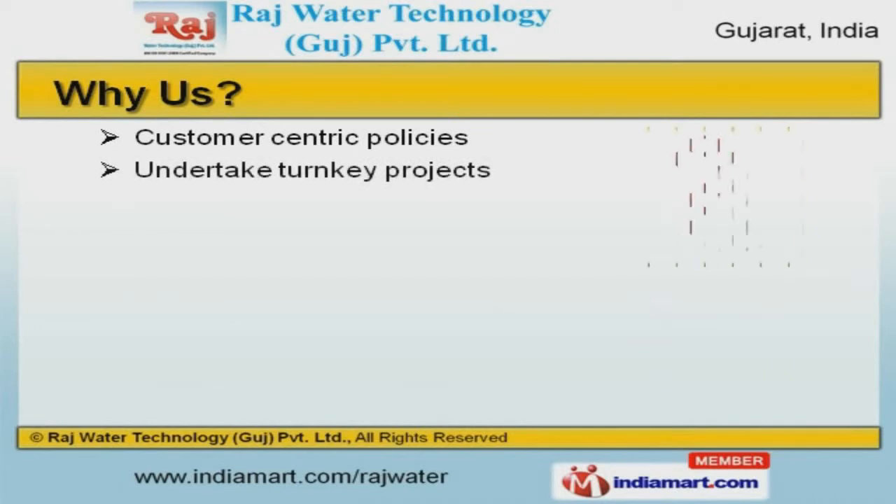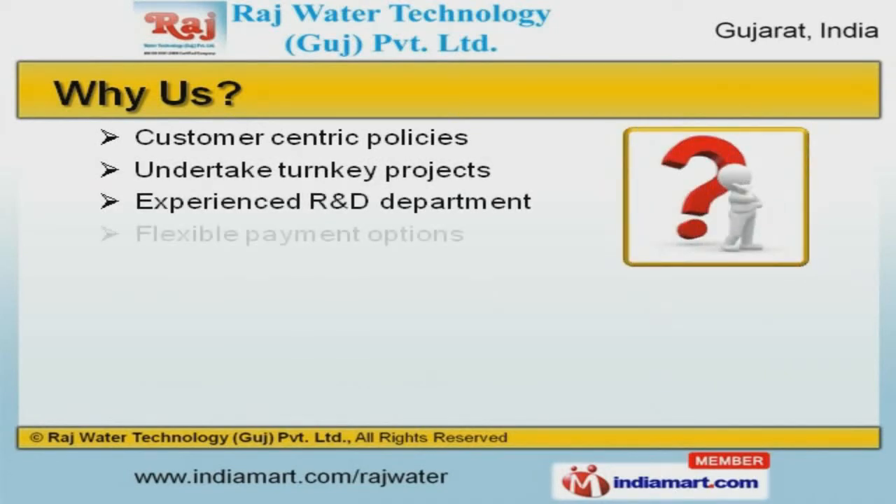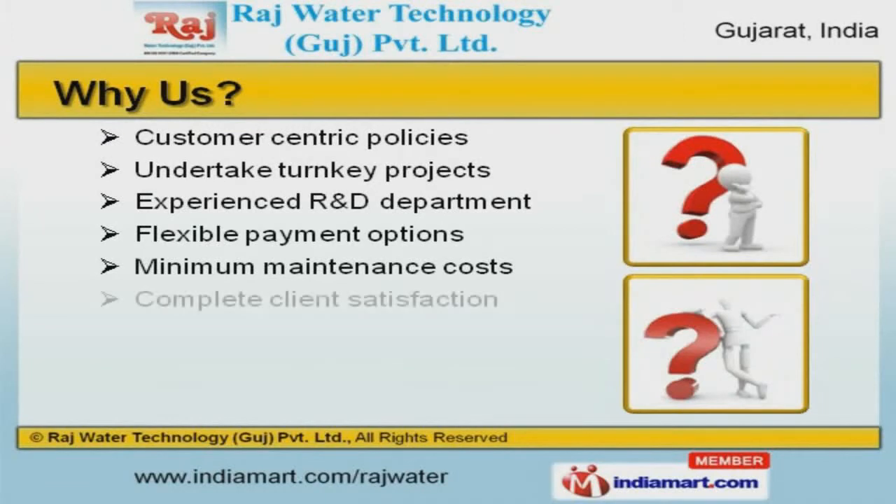Customer-centric policies, an experienced R&D department, and flexible payment options make us the first choice of our clients.